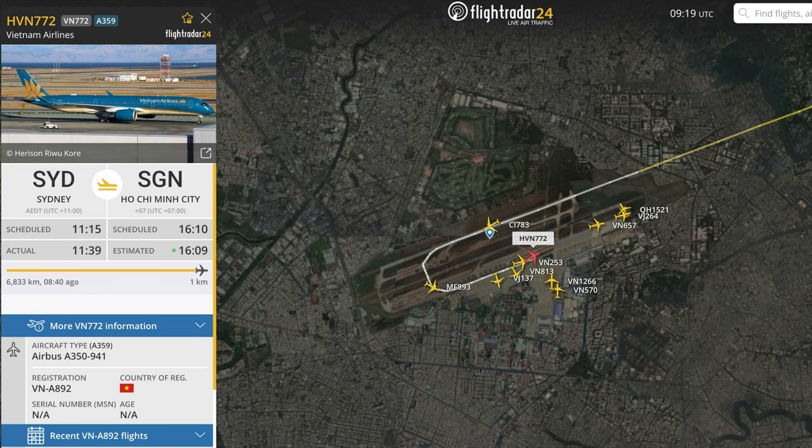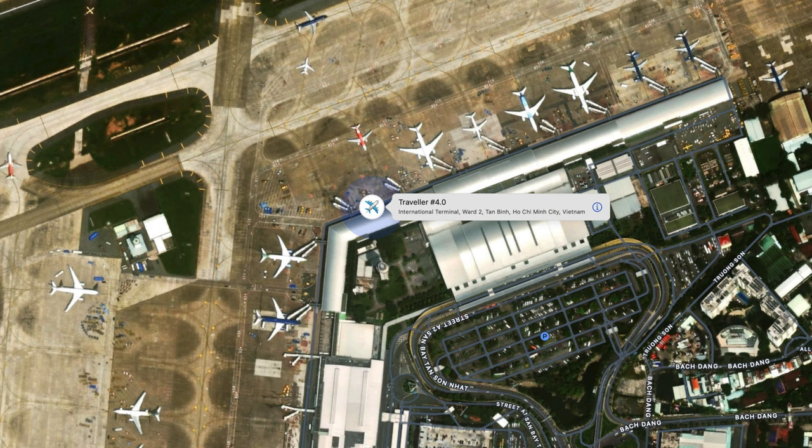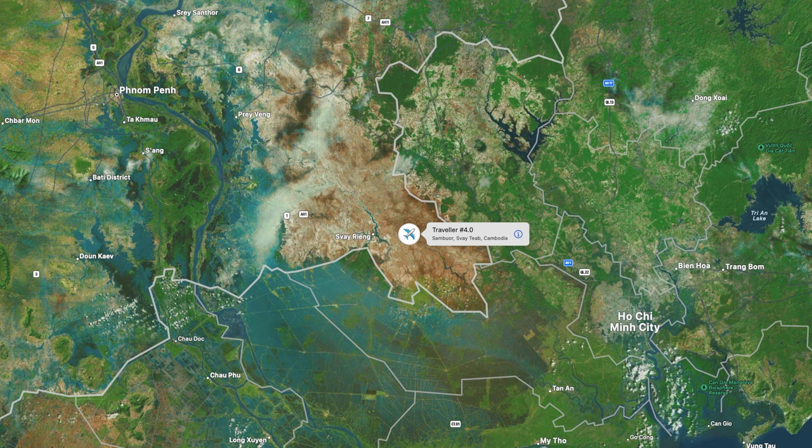I followed the plane to Ho Chi Minh City, and then it was there for a while. The other thing is you can see exactly which gate it is standing at - it is just so good. Then the AirTag made it into the building, and the next time I saw it was over Cambodia. I got a ping on the way and said, oh, where are we going now? I couldn't figure it out.